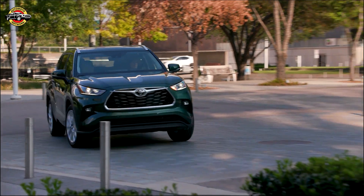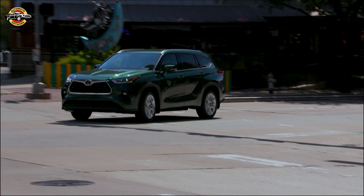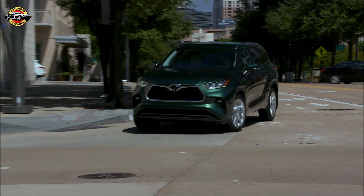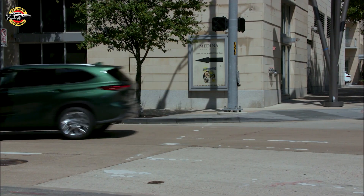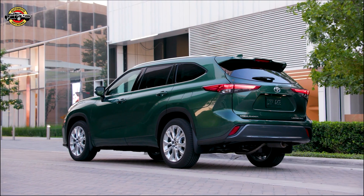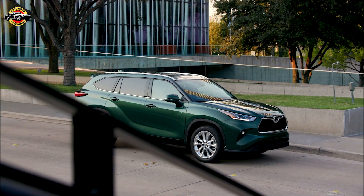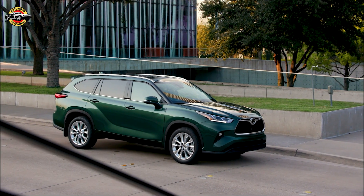Welcome to our comprehensive review of the 2024 Toyota Highlander. Toyota has introduced the larger 2024 Grand Highlander, allowing the regular Highlander to focus on its core mid-sized mission. In this video, we'll cover its features, powertrains, interior, fuel efficiency, and more. Let's dive in.